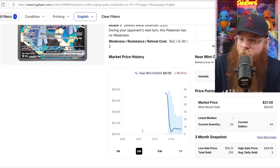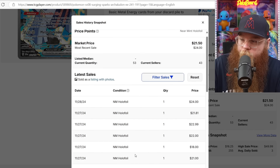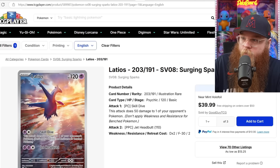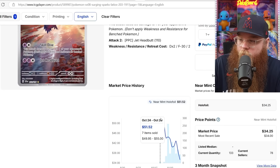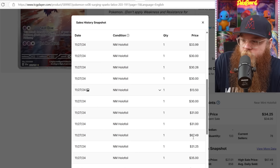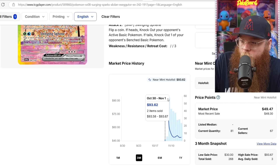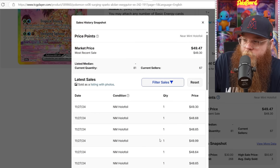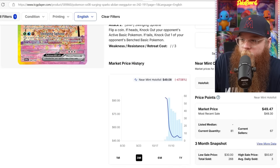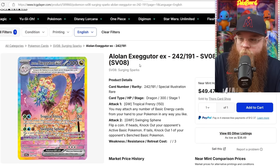Next, we got the Arctulodon EX Special Illustration Rare — was $35 on pre-release, now last sold at $24, $22, $22, $22, $18, $19. Next, we got the Latios Illustration Rare — $50 on pre-release, now last sold at $34, $33, $34, with a $67 sale further down. Next, we got the Alolan Exeggutor Special Illustration Rare — it was $93 on pre-release, now last sold at $50, $49, $49, $53, $46. Right around a $50 card. I feel like that's an okay price for that card — hopefully it sticks around there.